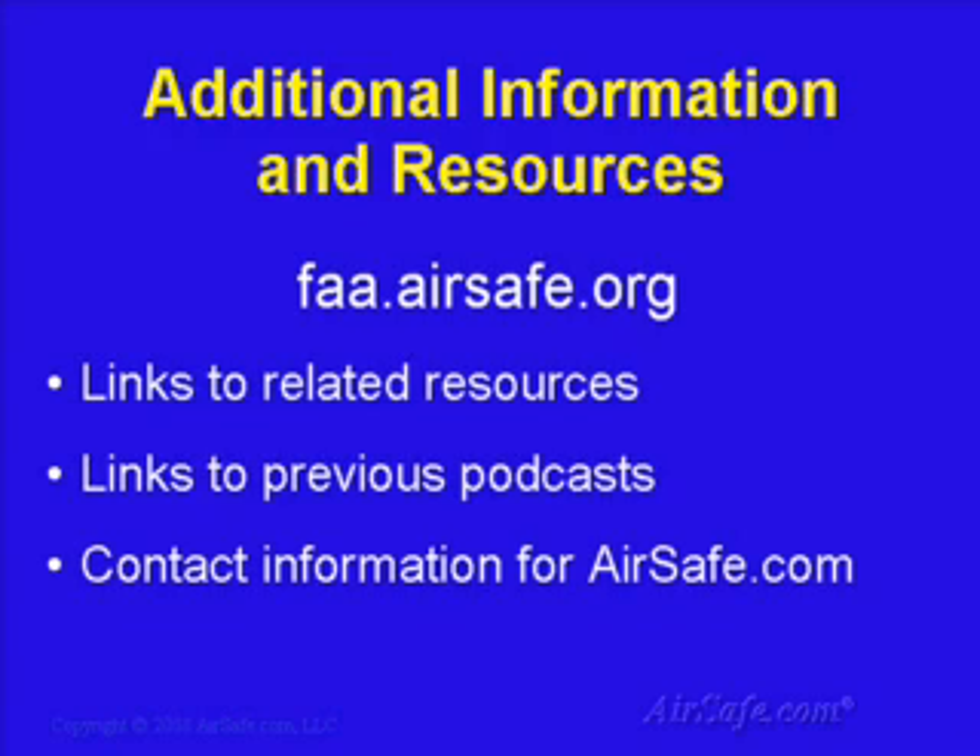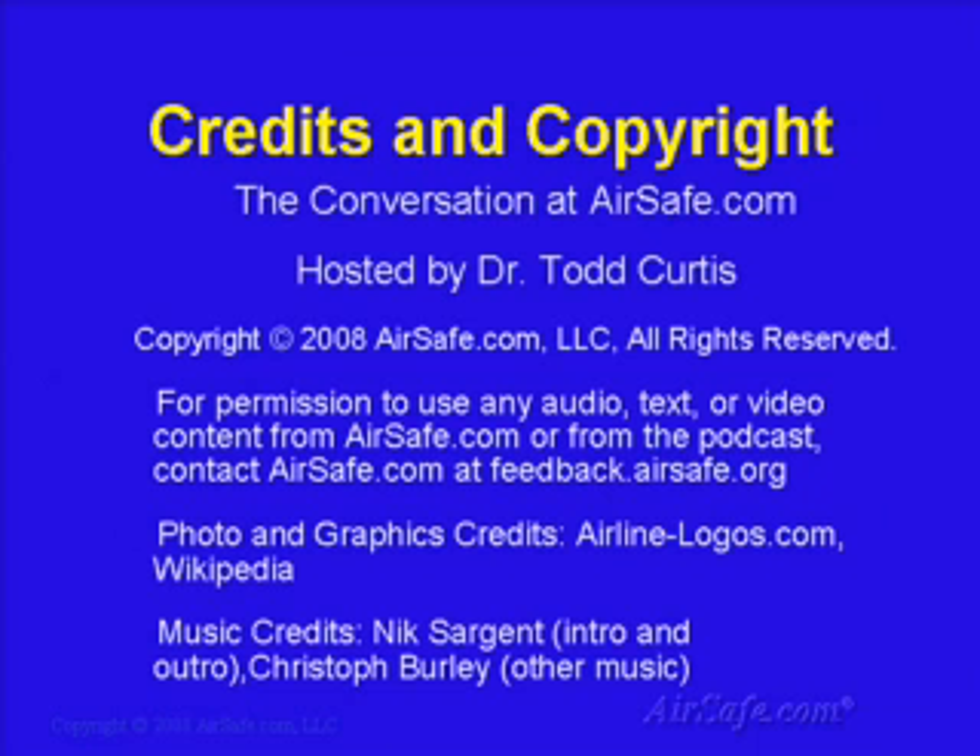For additional information and other resources related to the proposed Southwest fine and the ongoing airline audit, please visit FAA.airsafe.org. There you'll find links to related resources and links to other resources related to airline safety and security. Thanks for listening, and I'll see you next time.